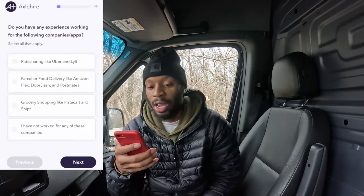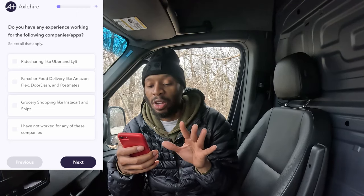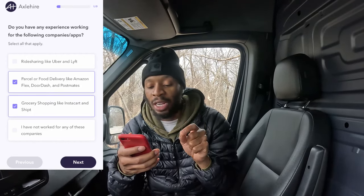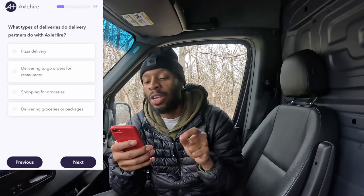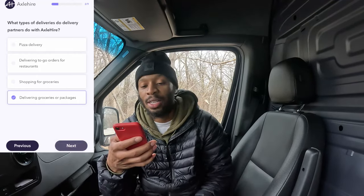Now it's time to start the quiz. First question: Do you have any experience working for the following — rideshare or delivery like Amazon Flex, DoorDash, Postmates? Yes, we have that. Grocery shopping like Instacart or Shipt? Yes, we have that too. If you haven't, go ahead and hit that you haven't. Hit next. Question two: What type of deliveries do partners do with Axel Hire? It's delivering groceries or packages — that's exactly what we do.